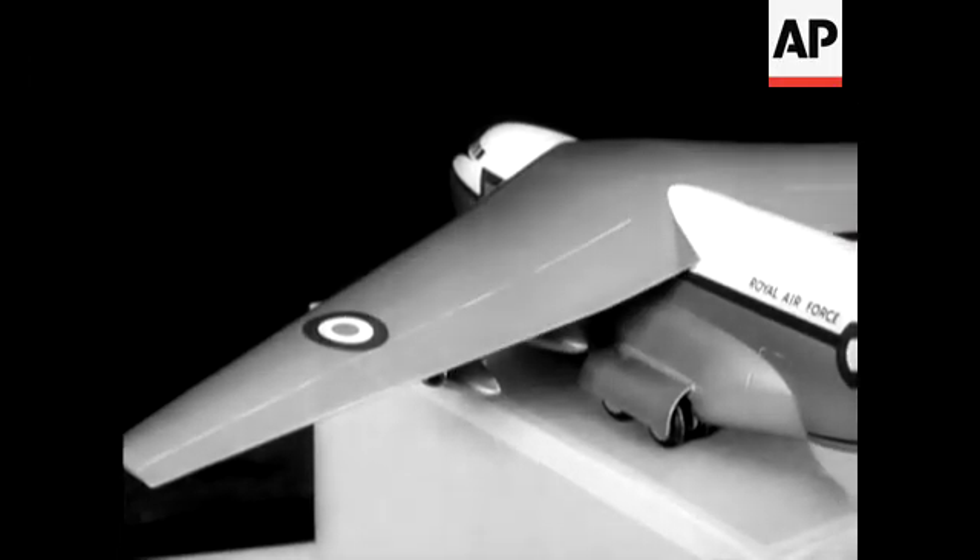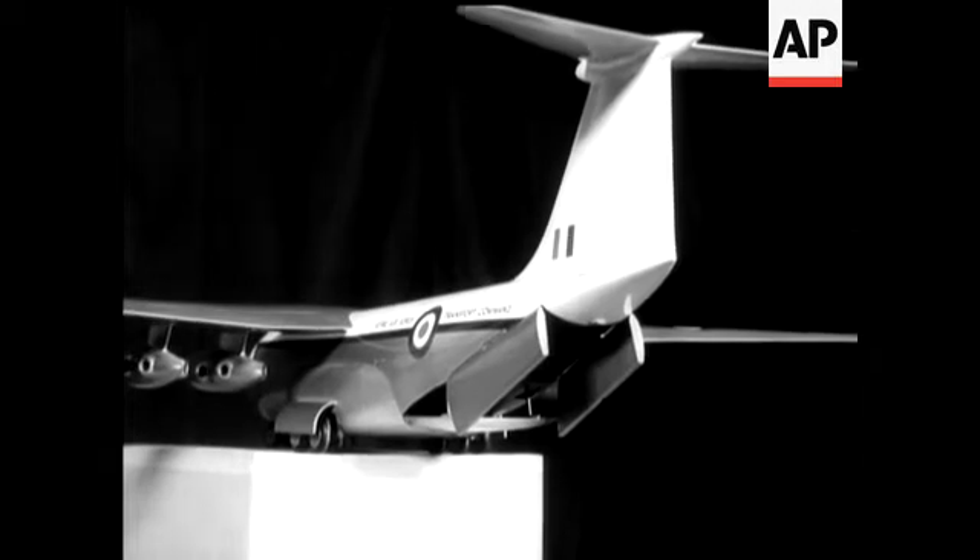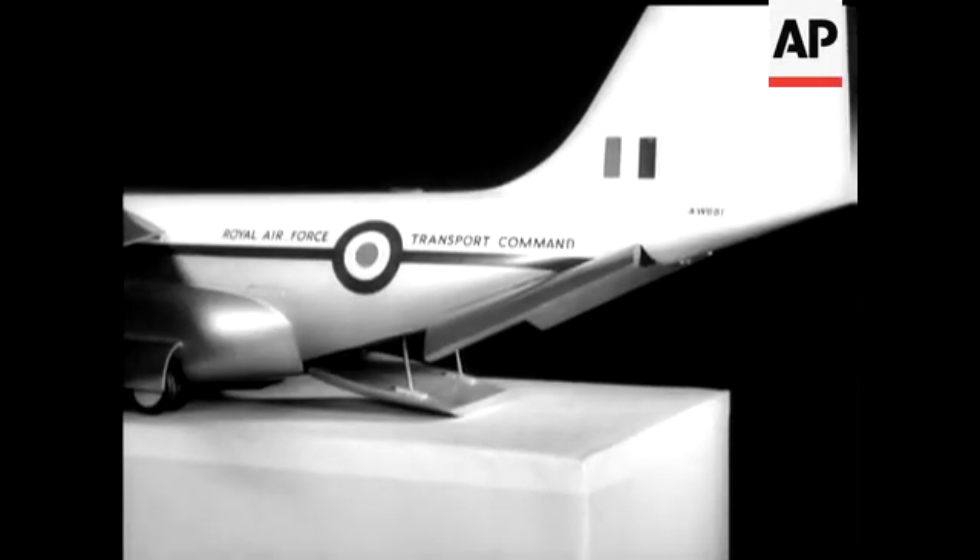The wide rear doors allow rapid embarkation for men and equipment, essential in a military transport plan.